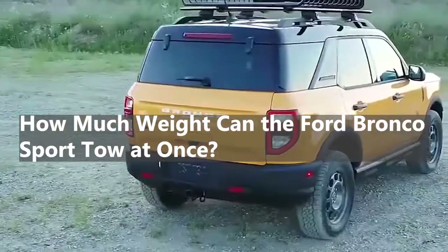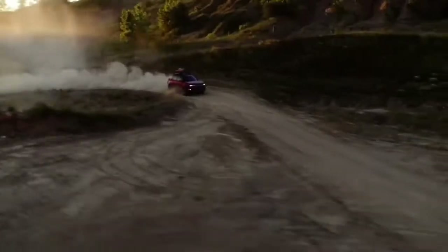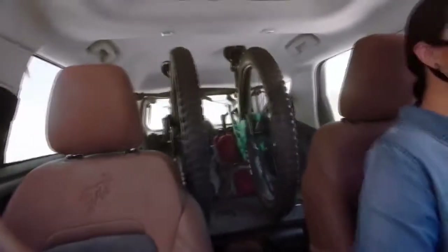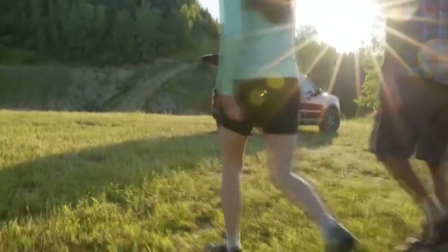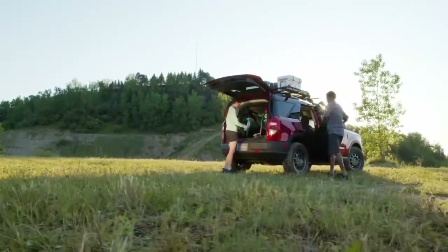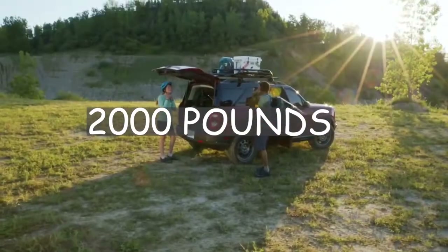How much weight can the Ford Bronco Sport tow at once? You can get the Ford Bronco Sport with a 1.5-liter turbocharged three-cylinder engine. It makes 181 horsepower and 190 pound-feet of torque. You can tow up to 2,000 pounds when you have the right tools.